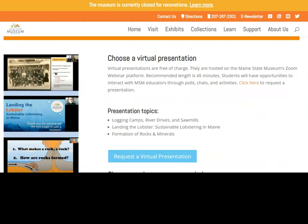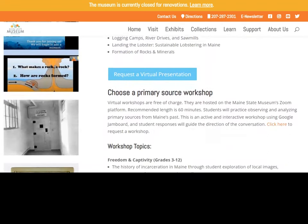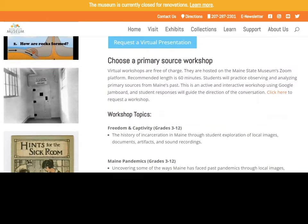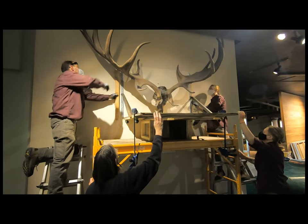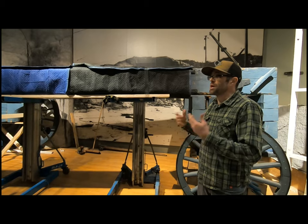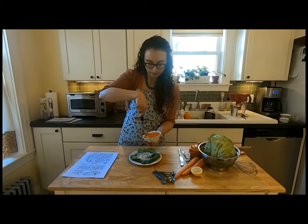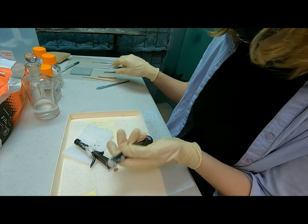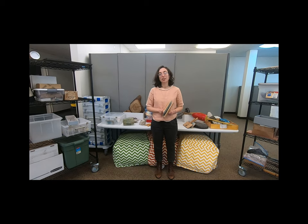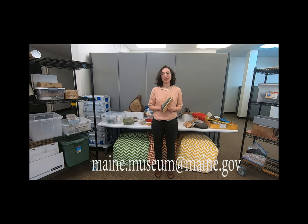The best way to make a reservation is by visiting our website and filling out the online reservation form. You can request a virtual presentation or a virtual workshop. While you're on our website, there are a lot of other resources and activities for you to check out. You can go behind the scenes with museum staff, try some old recipes, or visit the museum virtually through videos and scavenger hunts. Don't hesitate to email if you have any questions. Stay safe, and we can't wait to see you soon!